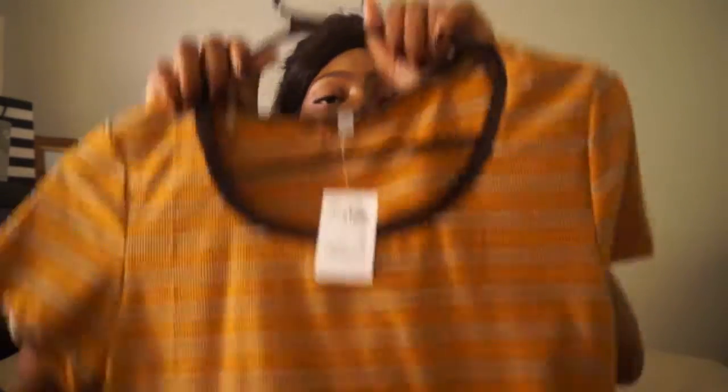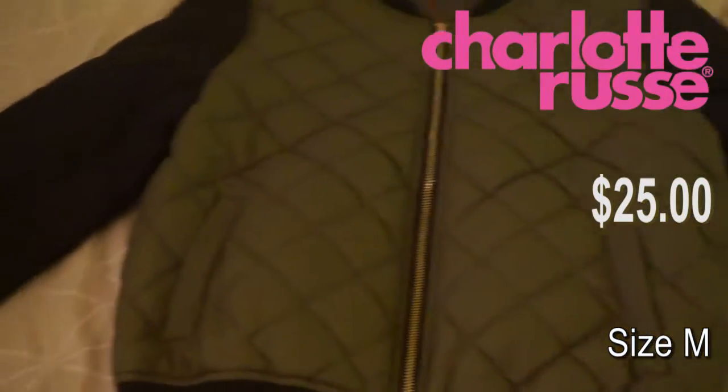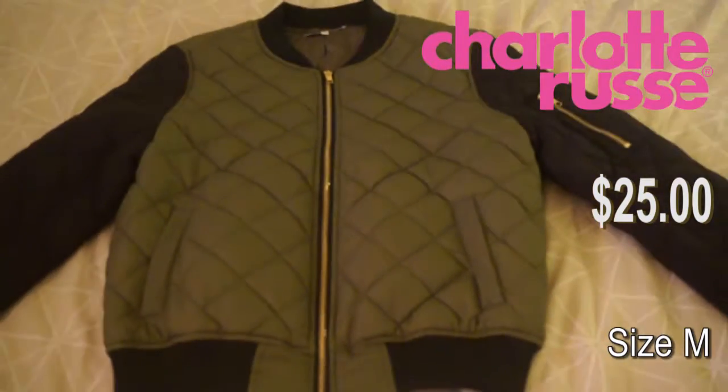The next thing is from Charlotte Russe — a shirt in a medium, still has the price tag on it: $14.99. I liked it a lot; it fits my kind of yellow fall theme. I might wear it with some high-waisted jeans and boots. The last thing I got was also from Charlotte Russe, but I got it online because they were having a huge sale. It was way too expensive originally — no way I was paying $50 for it — but I got it much cheaper and it's so nice for when it gets colder.